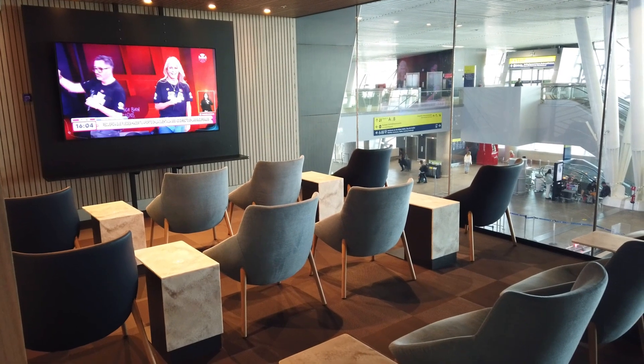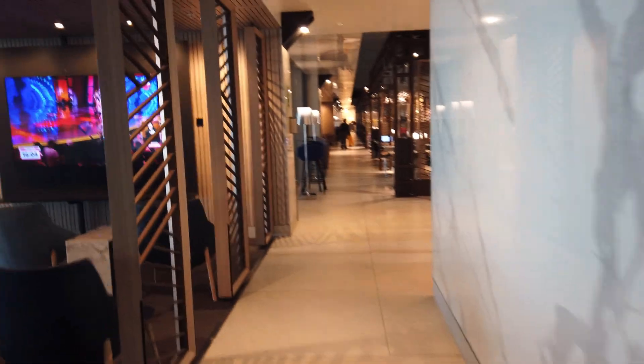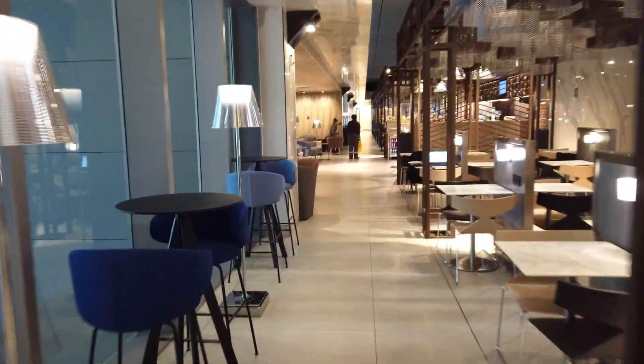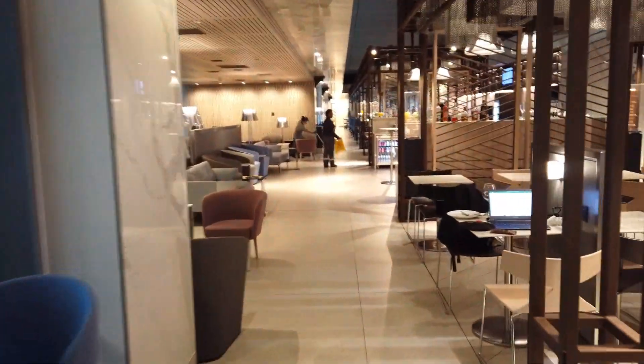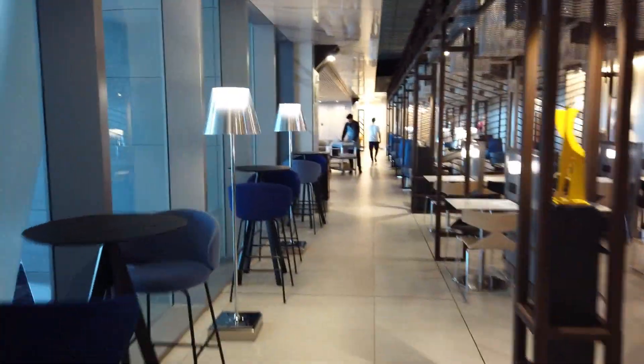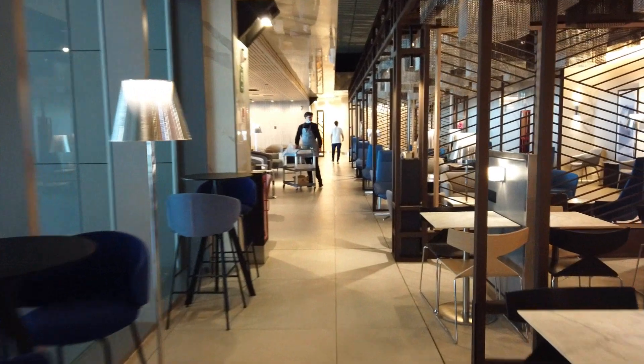The LATAM lounge uses about 80% renewable energy, which is certainly very impressive. The goal here is to build a sustainable lounge, which is why sustainability is kept in mind throughout the design. Moving on, the second lounge is called the Premium Lounge.